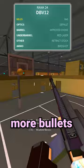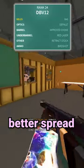At number 2, we have the Saiga 12 but better, which is the DBV-12. It has more bullets and better spread, but it shoots a little slower and has a little worse damage.